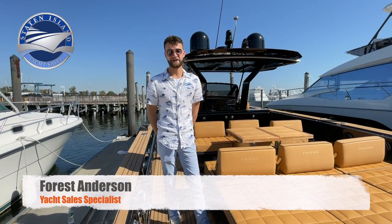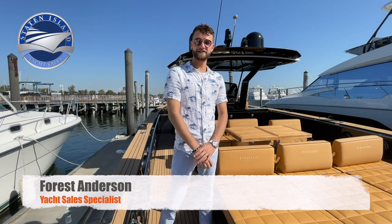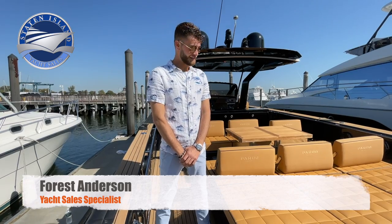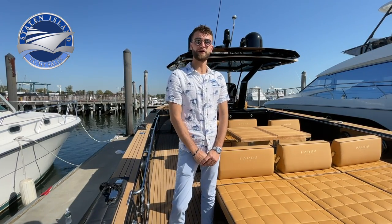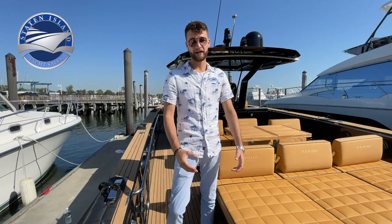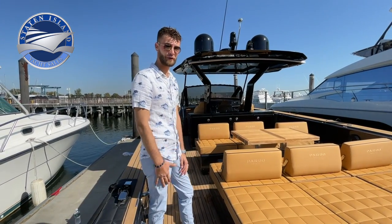Hi everybody, my name is Forrest Anderson, also known as YourYachtGuy on Instagram and TikTok. Today I am fortunate enough to be standing on one of our clients' 43 Pardos. He was kind enough to let us use it and take you on a quick tour.